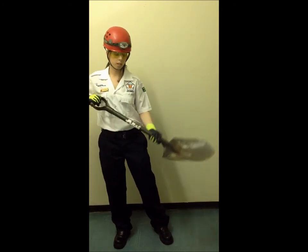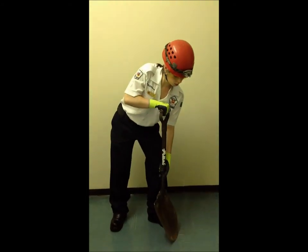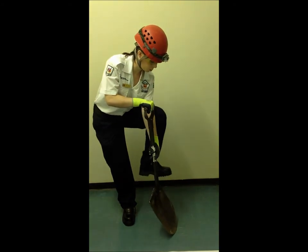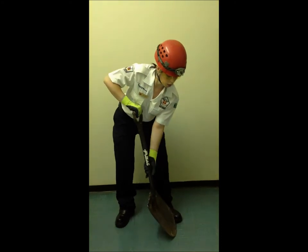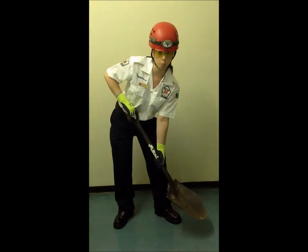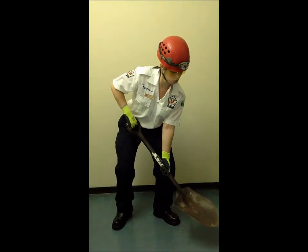Now I'll be demonstrating how to use a spade. Get a nice grip on the spade and put it into the ground. For leverage, place your foot onto the spade and dig it deeper into the ground. When lifting, after you've picked up the dirt, don't use your back — use your legs and your stomach muscles to lift the dirt.